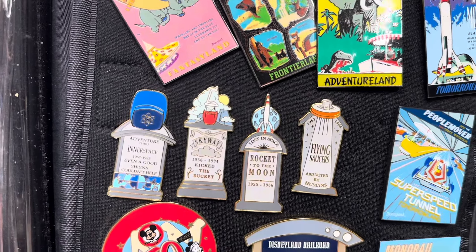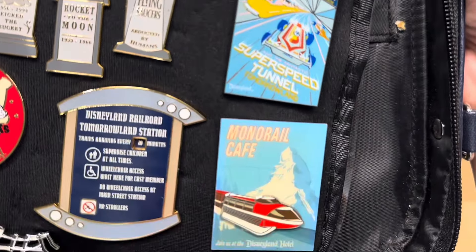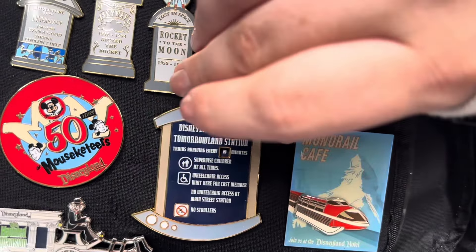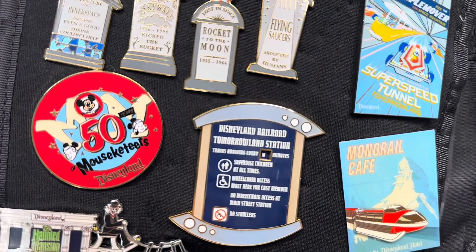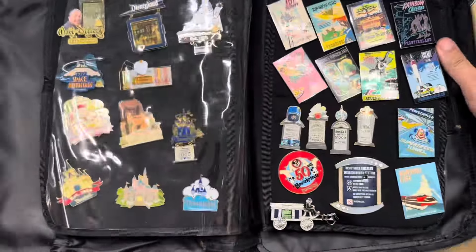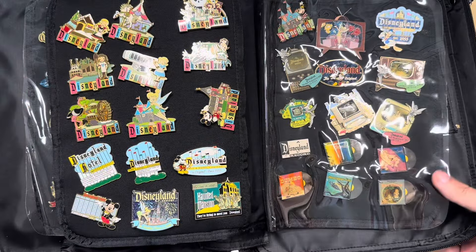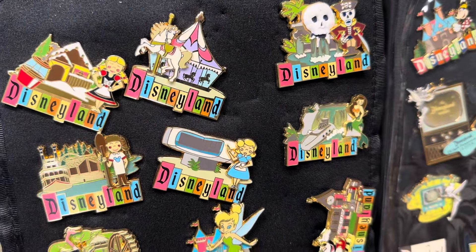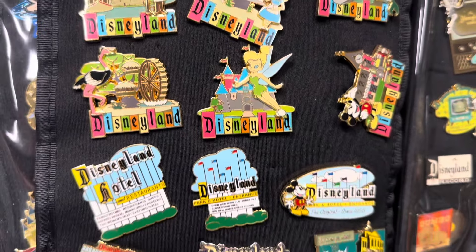This one's kind of cool too — it's a lenticular Tower of Terror. And then down here there are the Disneyland castles, this one's a different color. This is one of the pages I was really looking forward to — it has a lot of old attraction posters. Oh my gosh, instead of getting posters to hang up, we can just put the pin! And this series is super cool: they're tombstones for retired attractions with their opening and closing dates. It's also WDI LE 300, I believe.